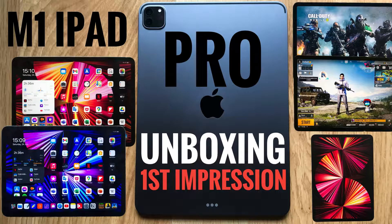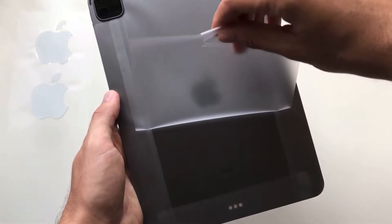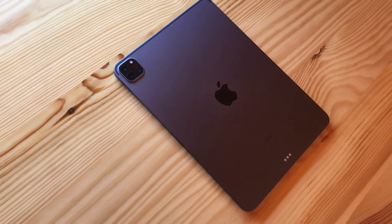I'm back with another video — a really good one. Make sure to stay till the end because I'm going to talk about the M1 iPad Pro one week later, covering things I didn't say in my first impressions and unboxing video, which I'll link in the description. This one has some interesting conclusions.